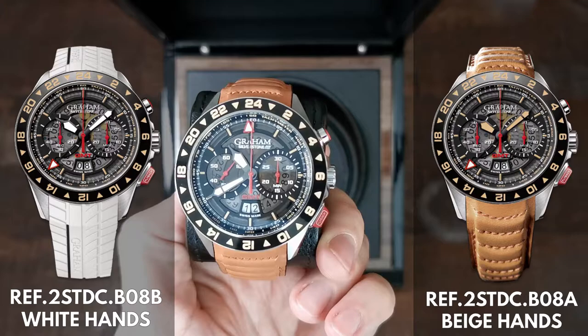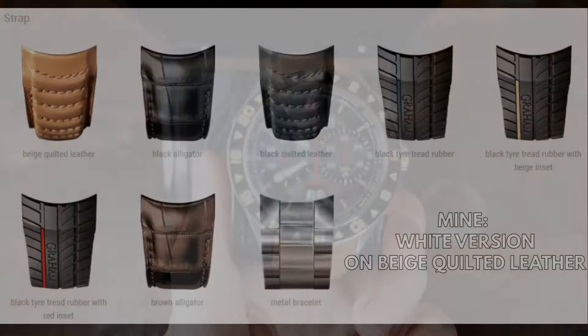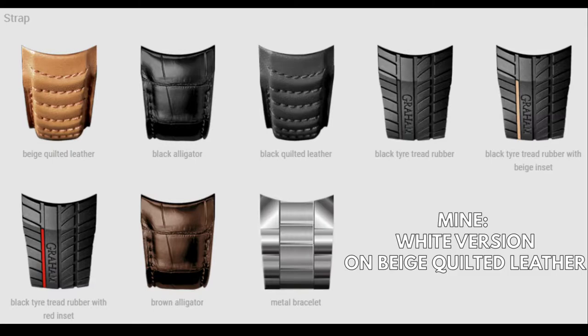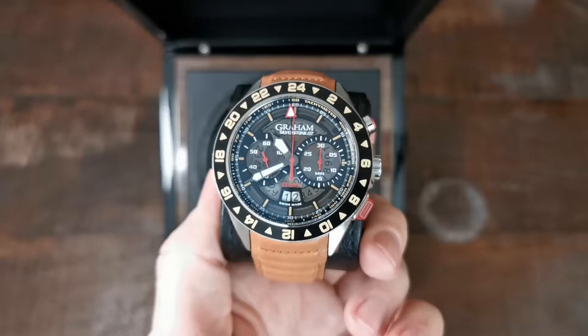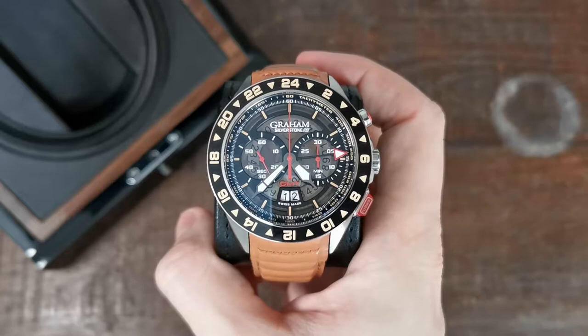This limited edition came in two versions, both with only 250 pieces produced — a white one and a beige one, which only refers to the color of the hour and minutes hands. The first owner of this watch chose the beige quilted strap, which is my favorite as well. The tire strap is unique but a little tacky in my opinion. The beige leather fits the whole racing car interior vibe much better. Let's talk about the whole watch in detail.